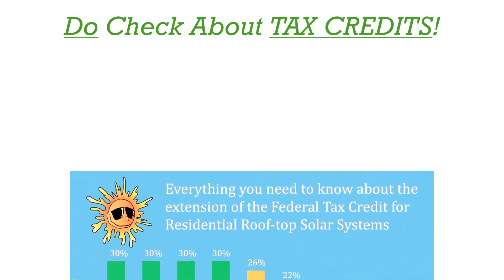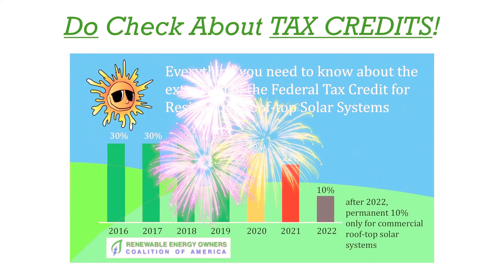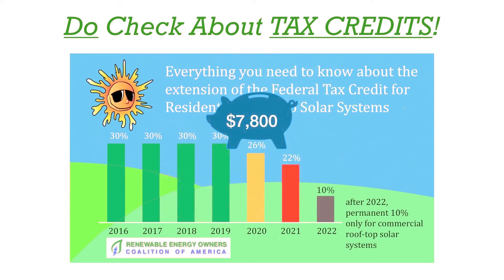A federal tax credit for your solar installation is available in some cases. You must pay enough federal taxes to be eligible for the tax credit. Federal tax credits are still substantial for 2020 and 2021. If you qualify, you can save 26% if you install solar in 2020. On a $30,000 installation, that is a savings of $7,800.